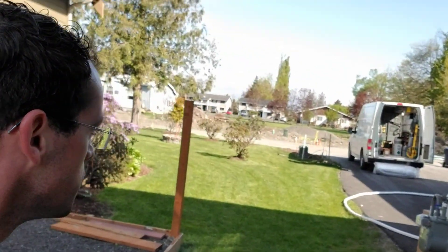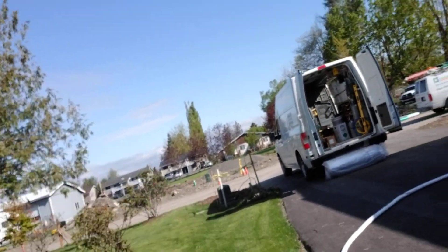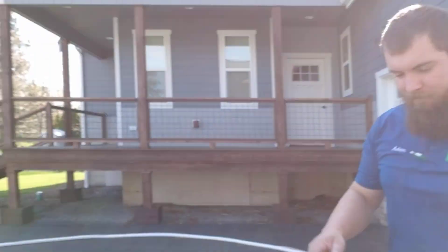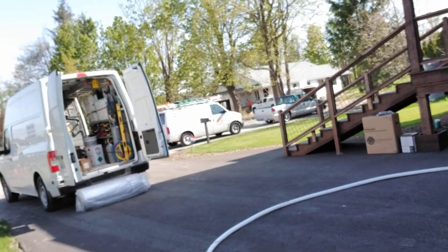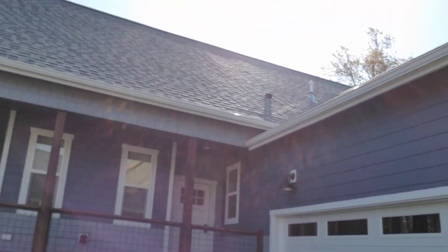Then we're just gonna move right over... Hey Adam, you mind being on video? Oh hey, this is Adam — say hi. He's just getting the line set ready and then we're gonna go over the garage into the attic, and this furnace is up in the attic.